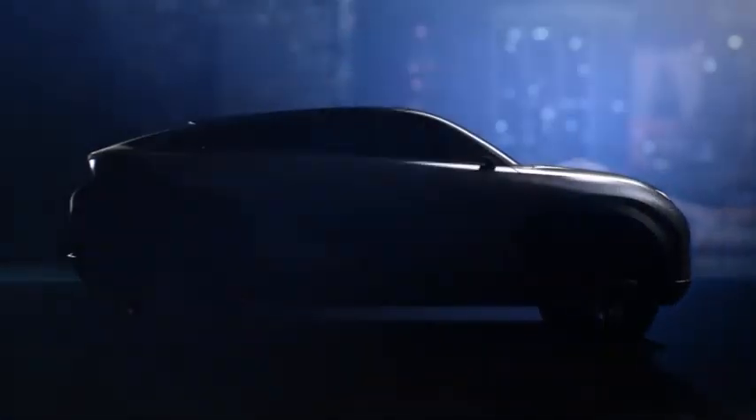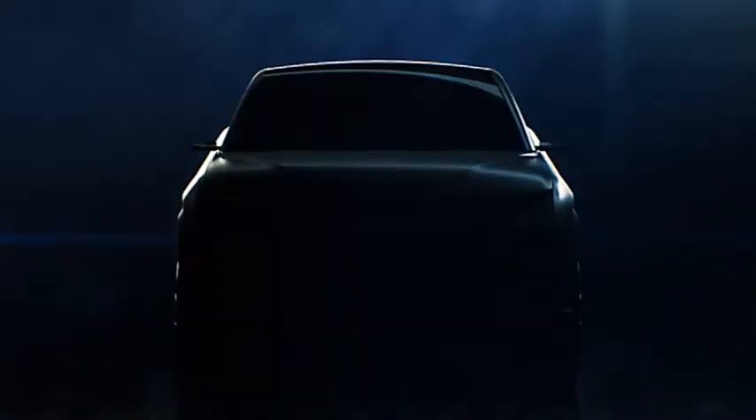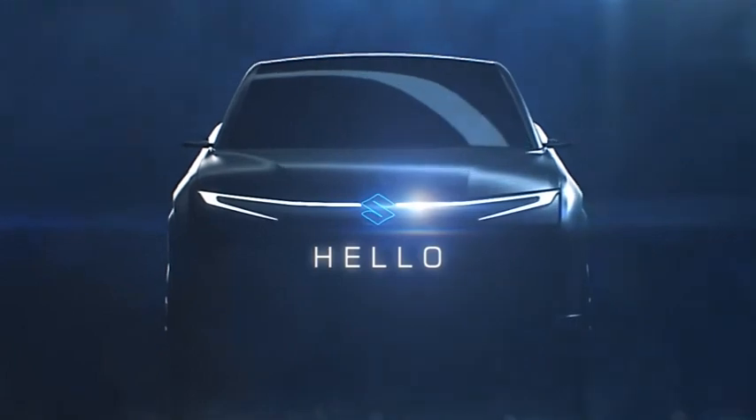The Maruti Suzuki Futuro e-concept was first showcased at the Auto Expo 2020. Rumours suggest that Maruti will be unveiling the production-spec version of this SUV Coupe concept at the Auto Expo 2023.